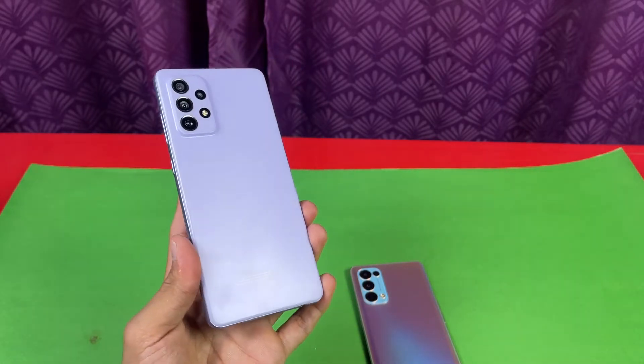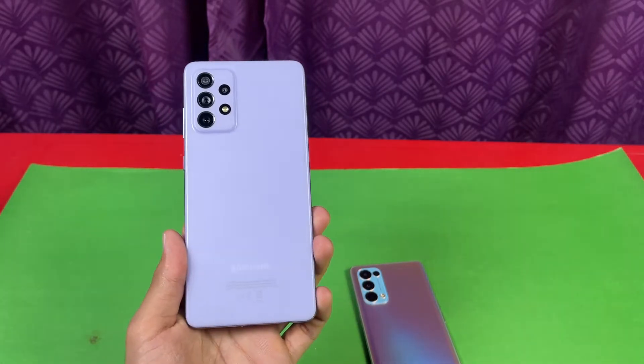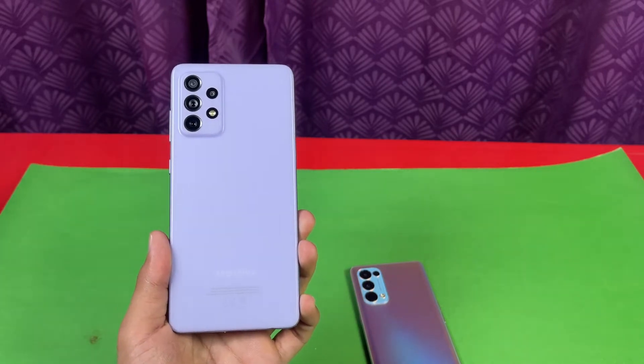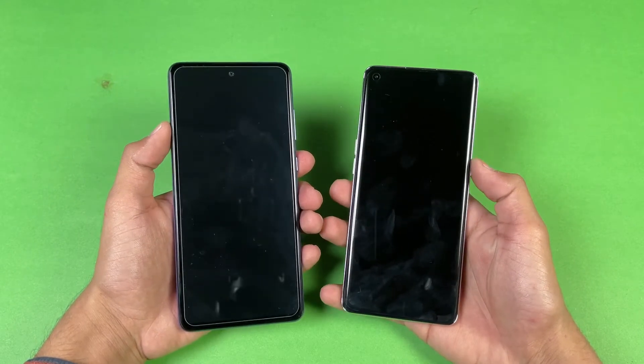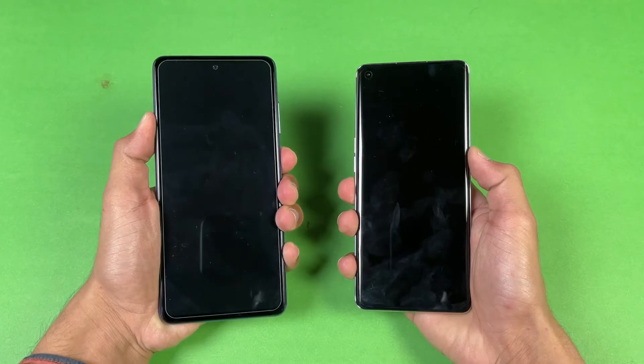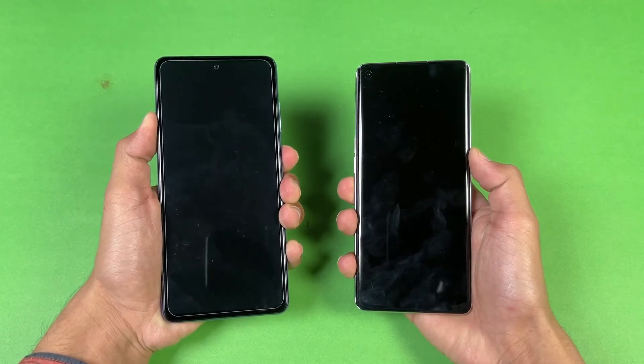Let's see how much difference there is between these two devices in terms of app opening speed as well as the boot-up test. Without wasting any more time, let's get right into it. Both phones are completely off — let's start with the boot-up test.